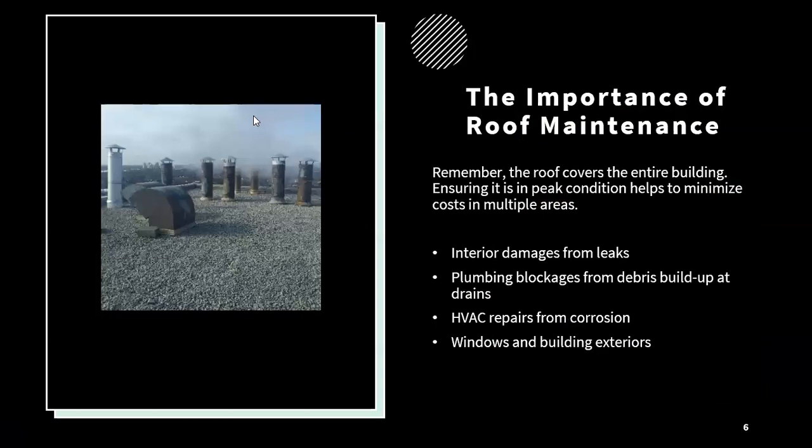Another thing to consider is that the roof is covering the entire building and its contents. Ensuring that it is in peak condition and that any issues are being addressed promptly is going to help minimize costs in other areas as well. Through inspections, we are able to identify issues that may become leaks or other problems, thus saving costs on interior damages, preventing plumbing blockages in drainage pipes from debris buildup, helping with HVAC repairs from corrosion, and any issues with windows or the building exterior.